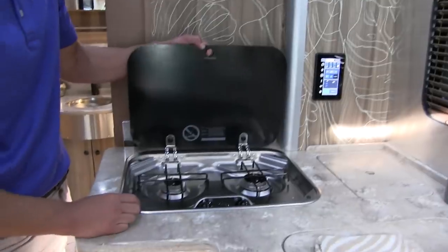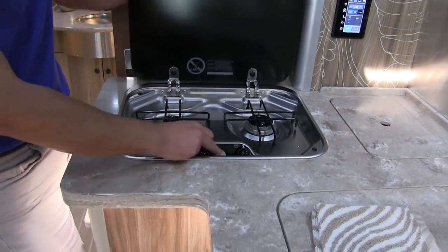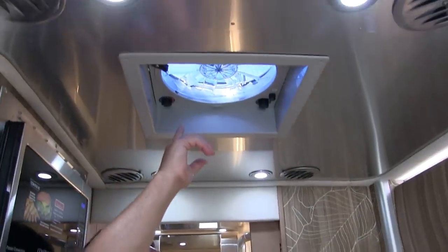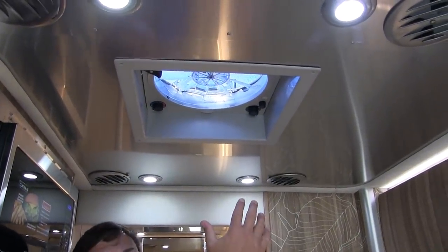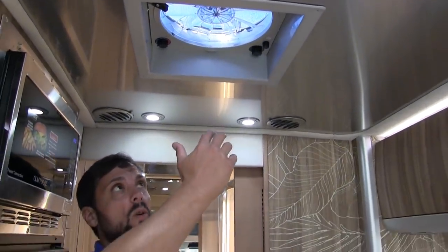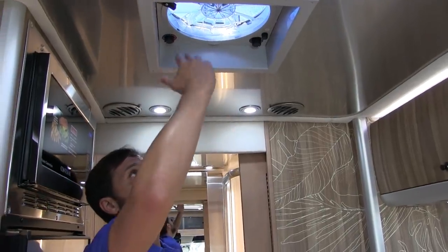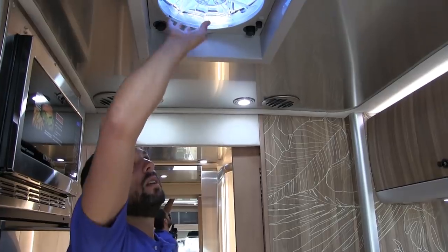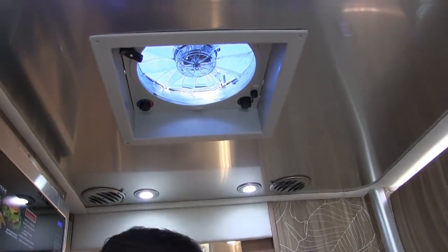This has a two-burner cooktop with spark ignition. For ventilation there's a Fantastic Fan with variable speed control, thermostat control, motorized lid, and a rain sensor that shuts it down if it rains. It also has a quick-release screen so you can clean the screen and blades periodically.